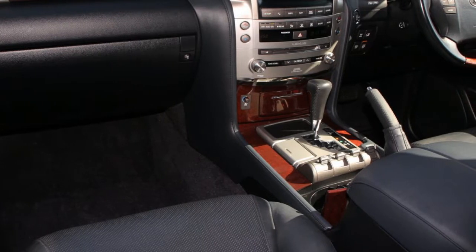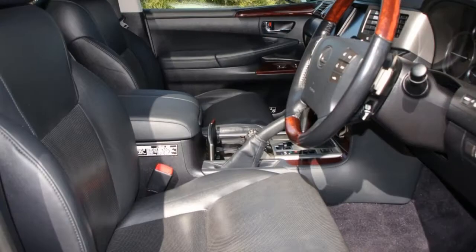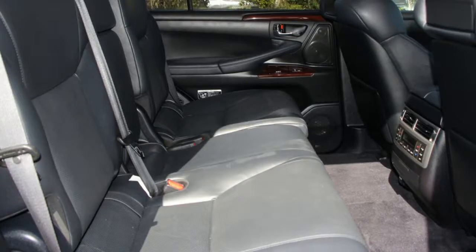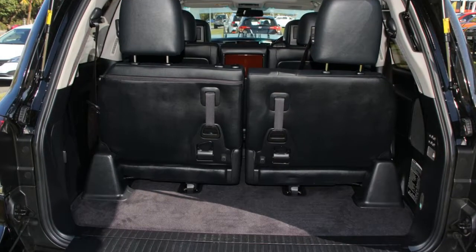This vehicle has all the features you could dream of: remote central locking, sunroof, cruise control, alloy wheels, air conditioning, power steering and more. If you're looking for a first rate vehicle,